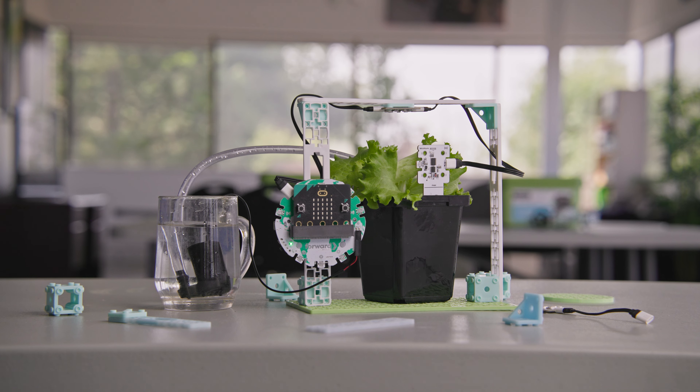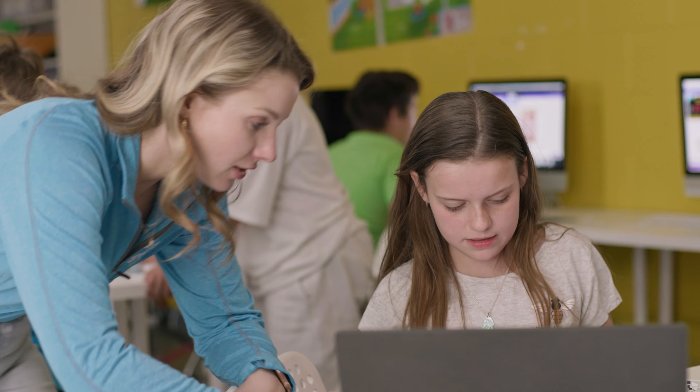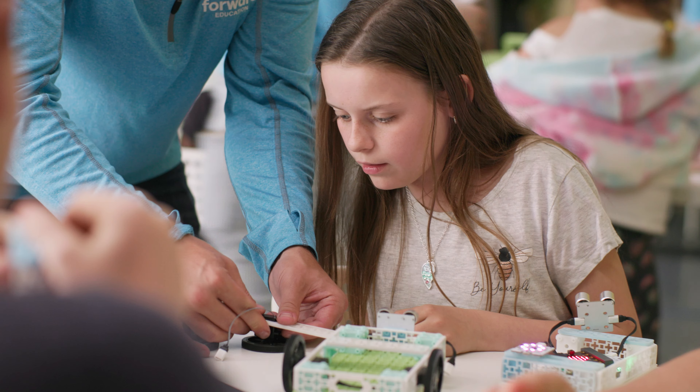Each of our learning solutions comes with everything a teacher needs, from the robotics hardware to curriculum-aligned lesson plans and step-by-step coding and building tutorials.